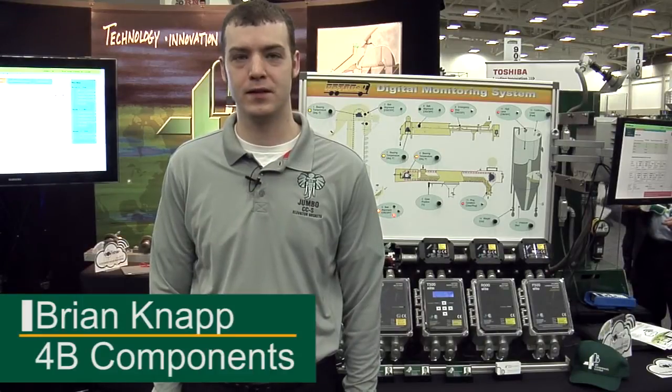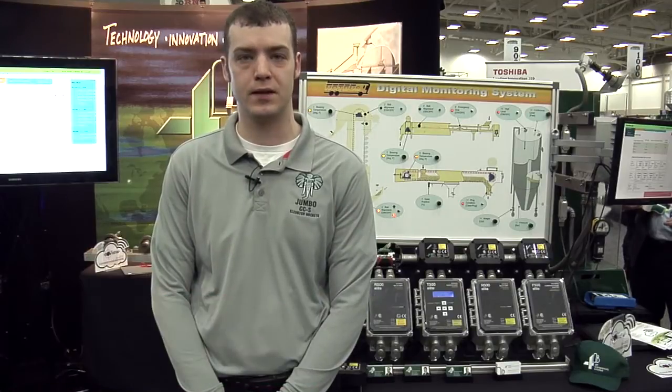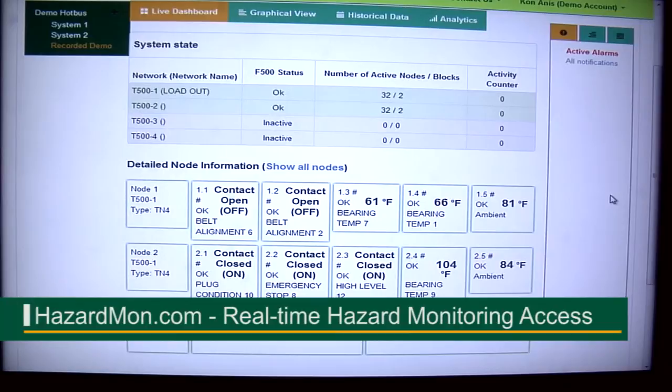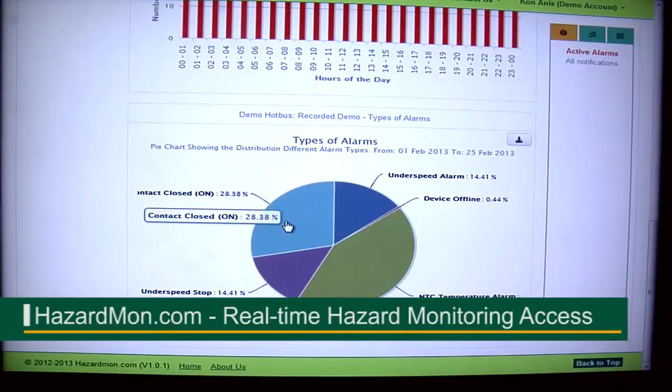I'm Brian Knapp with 4B Components, a technical manager, and I'm introducing a couple of new features we had at the What's New at Jeeps this year. We have an exciting new hazard monitoring system that's available in the cloud called hazardmon.com. It's got five key features.